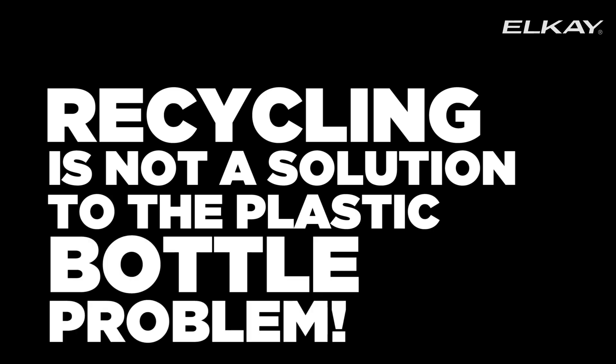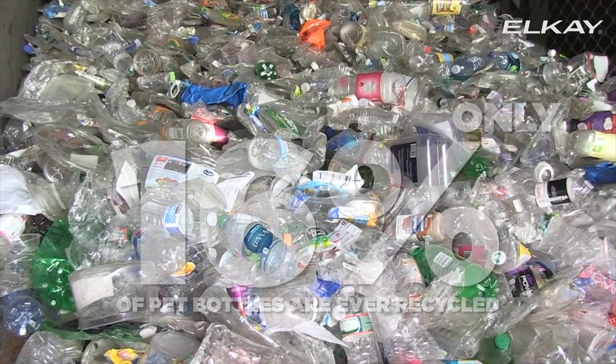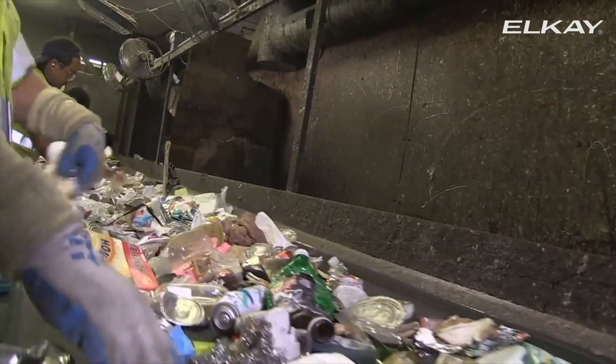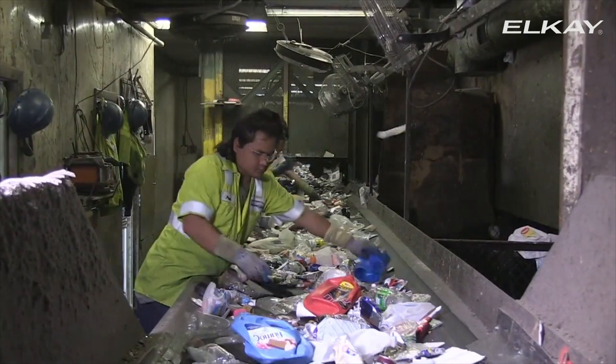Recycling is not a solution to the plastic bottle problem. Sadly, only 16% of plastic bottles are recycled. The recycling process requires more labor, logistical cost, and higher energy consumption. In other words, we use more resources to recycle waste.